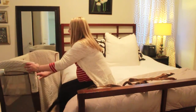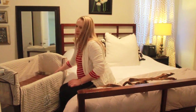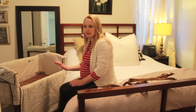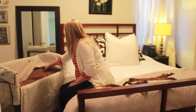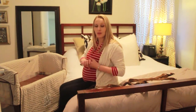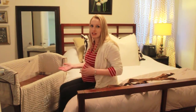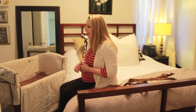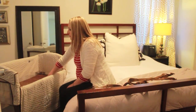It does come with sheets, which I don't have on here right now because I washed them and want to keep them from getting dusty until she comes. It has some nice features — it's collapsible and it has a carrying case, so when we go to our in-laws' house we can bring this and she can sleep with us there. It packs up nicely into the car.